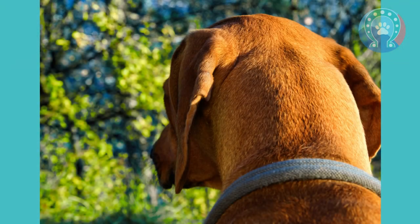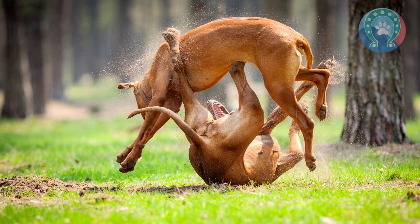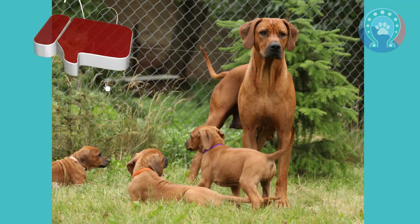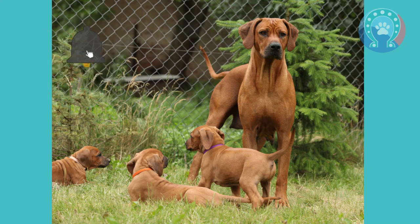Today, the Rhodesian Ridgeback remains a popular hunting dog in southern Africa as well as a beloved companion and show dog around the world. The breed's history as a hunting dog is still evident in its strong prey drive and athleticism.